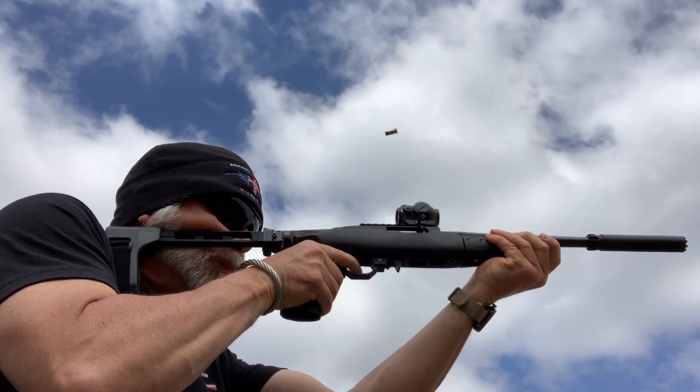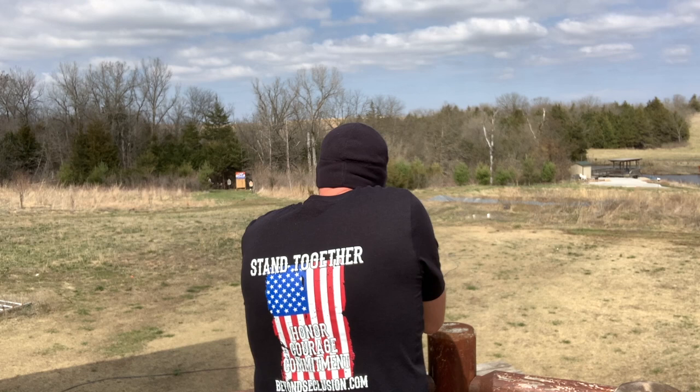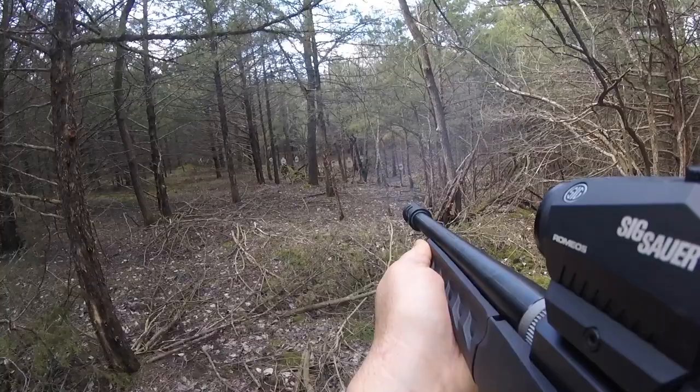How much fun can you have with a .22 long rifle? Believe it or not, we can actually have a lot more fun than that.